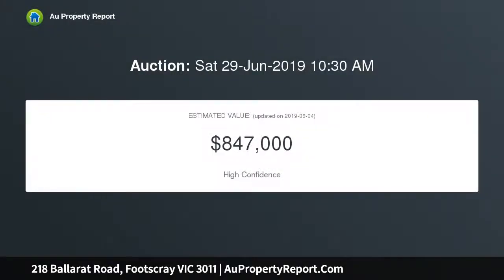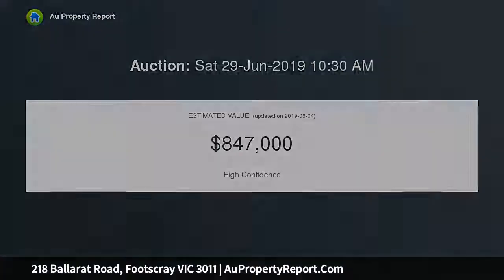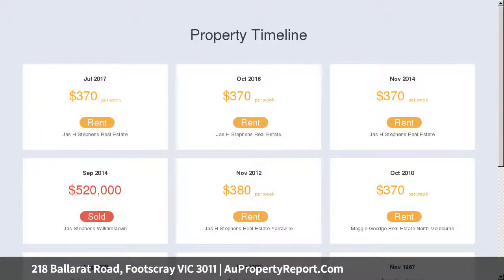Centrally located near High Point Shopping, Western Hospital, and the Maribyrnong River. Easy access is assured through ample public transport options. This is your perfect opportunity to enter the real estate market with a competitively priced period home ready to enjoy.